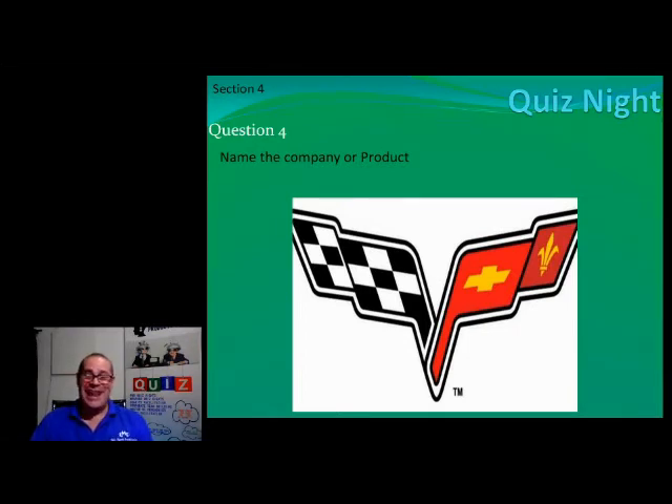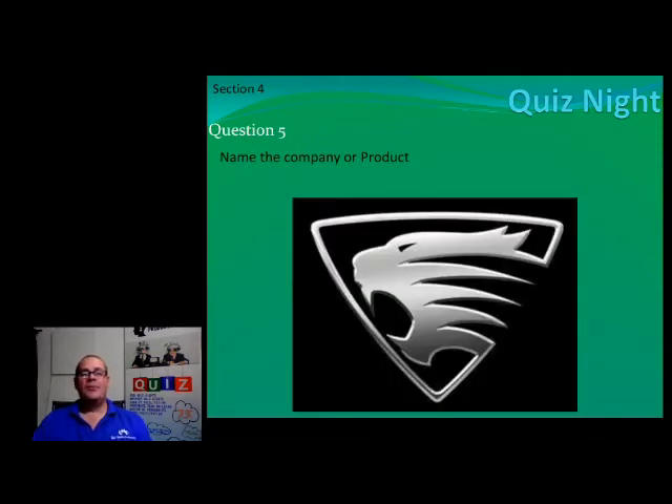Number five, ladies and gents — this is a hard one. I think there can't be more than two or three of them in the whole country. Name the brand that has that as their logo. If you get this, you are mostly a legend.